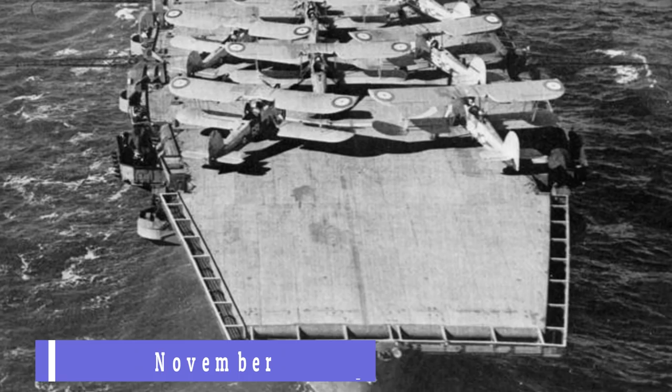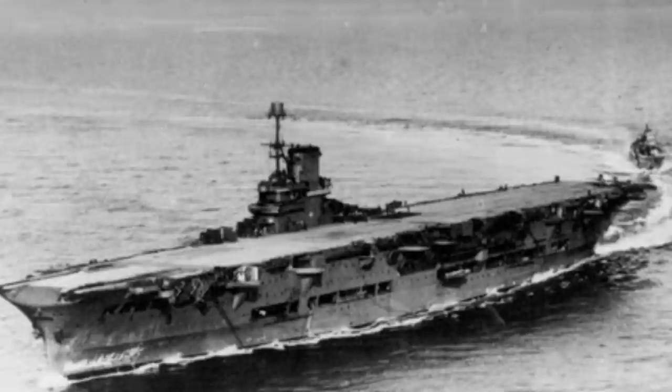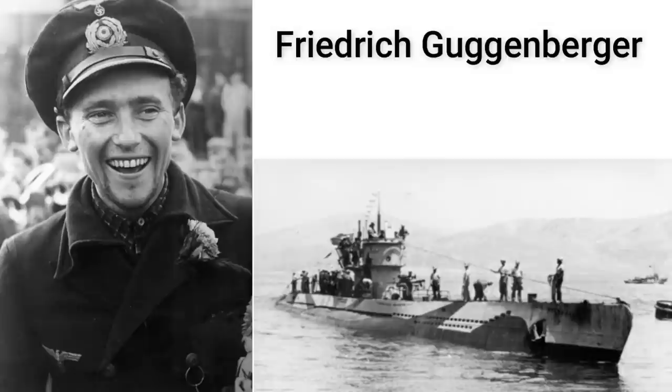On the 10th of November 1941, Ark Royal was ferrying aircraft to Malta before returning to her base in Gibraltar. There had been warnings of U-boats off the Spanish coast and a reminder had been sent to the carrier force to be vigilant. Also at sea was Friedrich Guggenberger's U-81 submarine, which had received a report that the carrier force was returning to Gibraltar. Ark Royal would be a prized target for the U-boat commander.